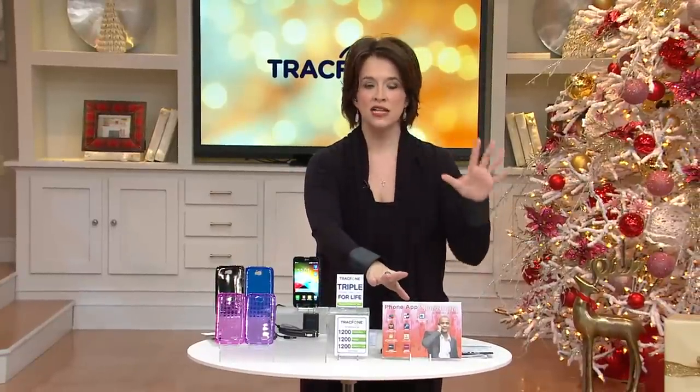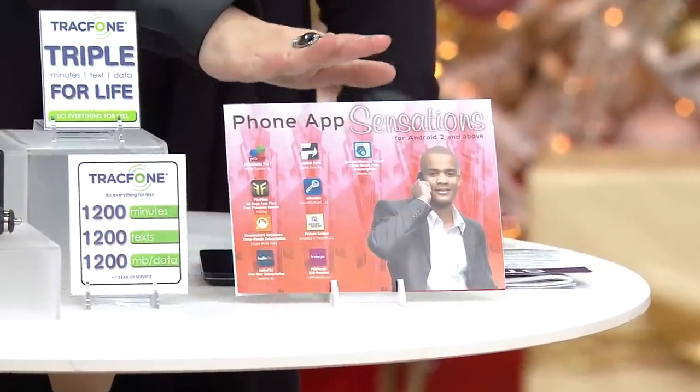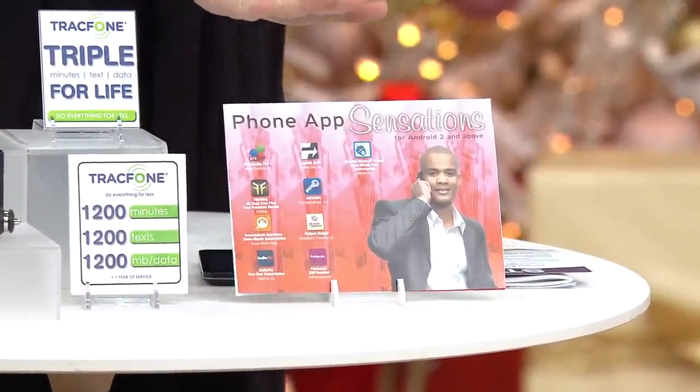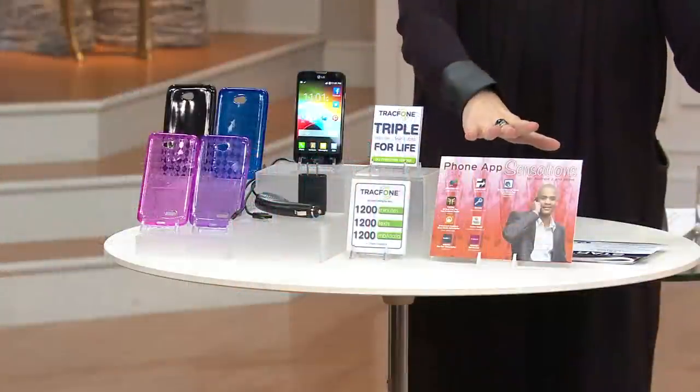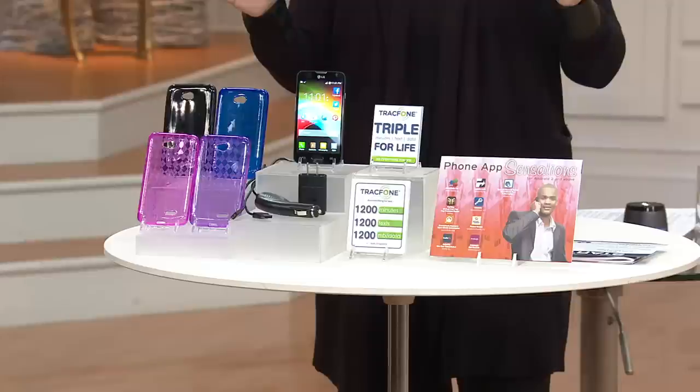Also included, you're going to receive all of the latest and greatest apps that are ready to go — a well-over-$220 value — including something that will help you move things from one phone to another and different applications. It's going to be so easy. And for those of you getting it, it's so simple to set up with TracFone.